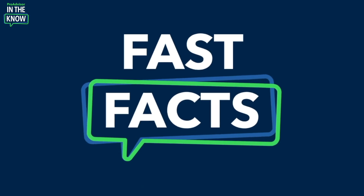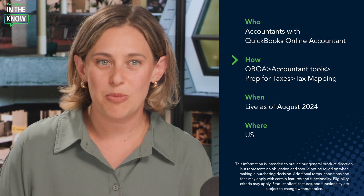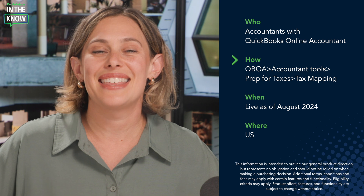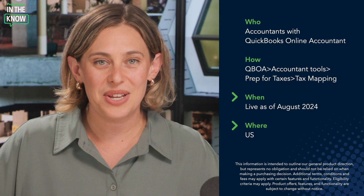These enhancements are available to any accountant with QuickBooks Online Accountant. To access it from within QBOA, go to Accountant Tools, then Prep for Taxes, then Tax Mapping. This update has been live in the U.S. as of August of 2024.